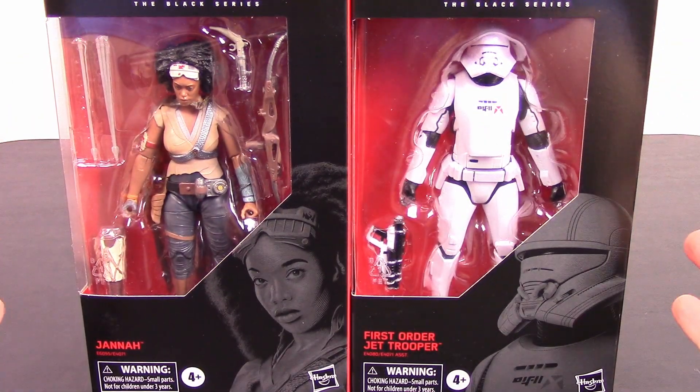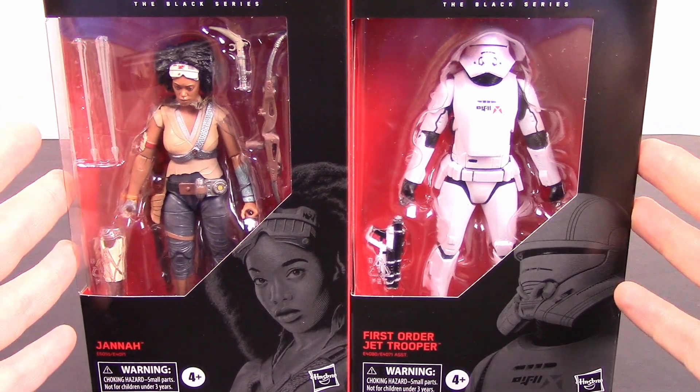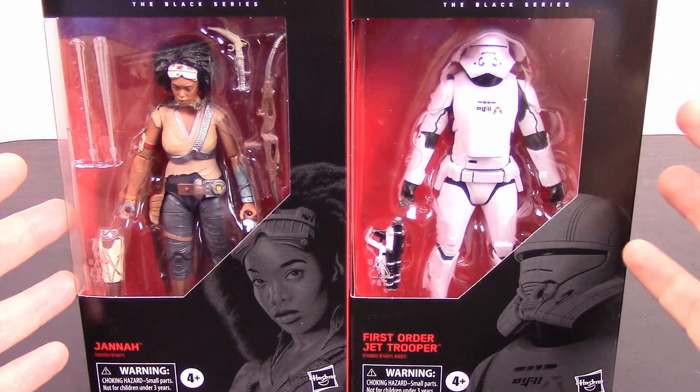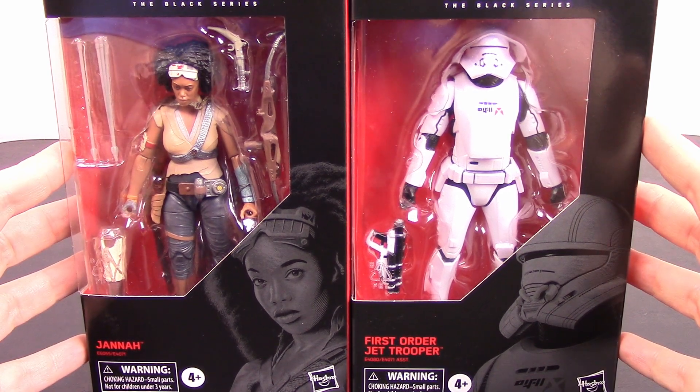What's going on guys? This is The Awesome Nerd Show bringing you more Star Wars Black Series figures. Rise of Skywalker is approaching, so we're getting more figures from the movie — some newer figures and even some older ones. First up we have Jonna and the First Order Jet Trooper, both from Rise of Skywalker.